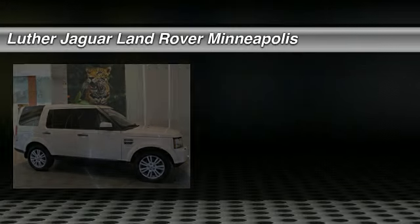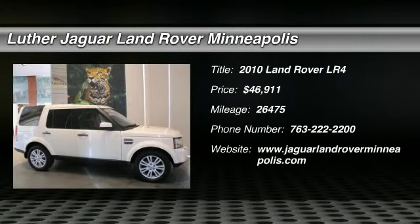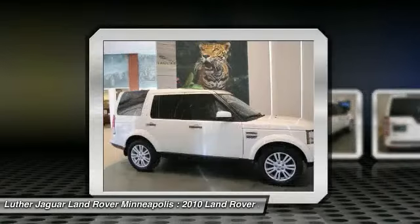The 2010 Land Rover LR4. Rockies? Check. Himalayas? Check. What else you got?